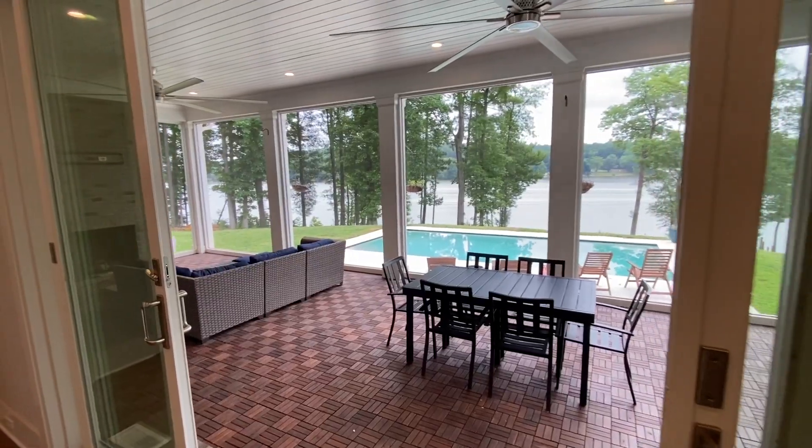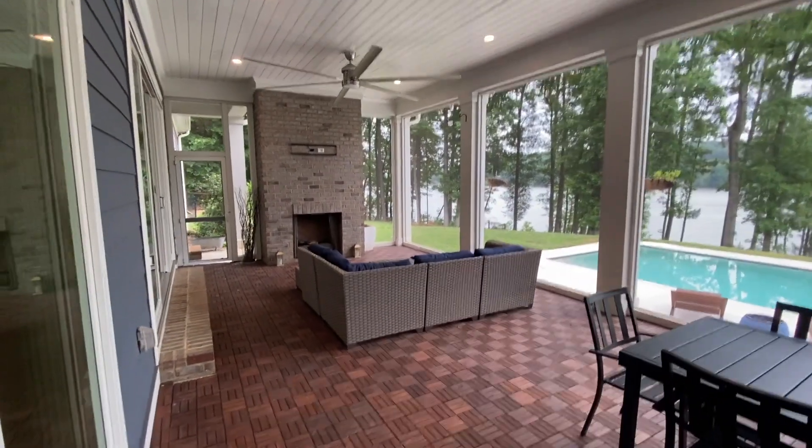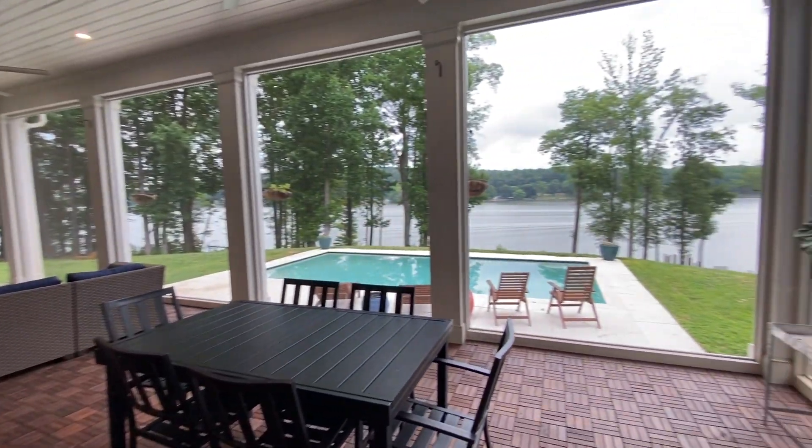And the moment everybody has been waiting for — the outdoor area. This fully enclosed, fully screened-in, oversized ceiling height outdoor area is just — you can't ask for better. They finished it with these really unique teak wood tiles that give it a very high-end, almost hotel vibe. You've got your fireplace behind me here, a dining area — check out the span. And there are two of them.